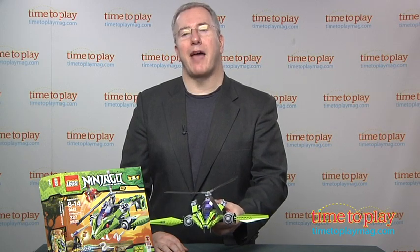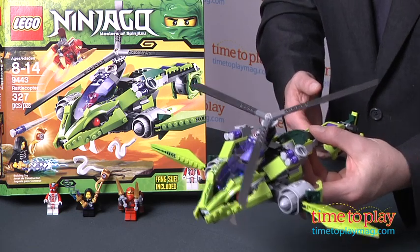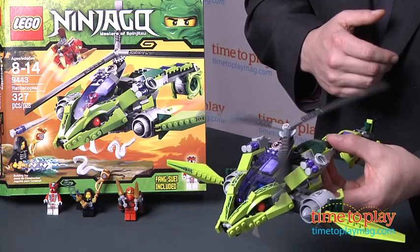Hi, I'm Chris the Toy Guy from TimeToPlayMag.com, and this is the LEGO Ninjago Rattlecopter. This 327-piece set provides lots of building fun for Ninjago fans, and once it's built, kids can act out another chapter in the Ninjago epic.